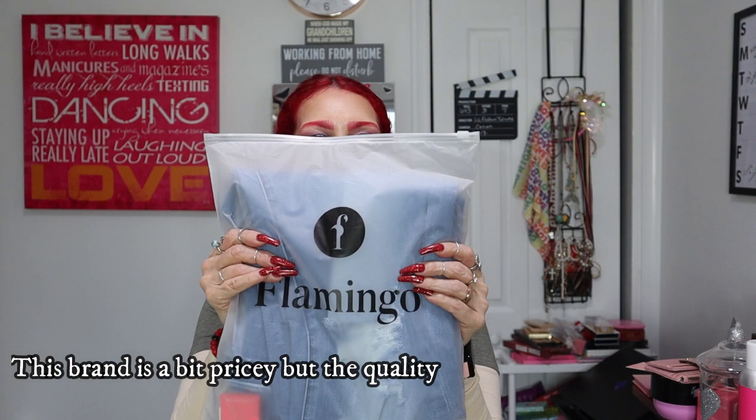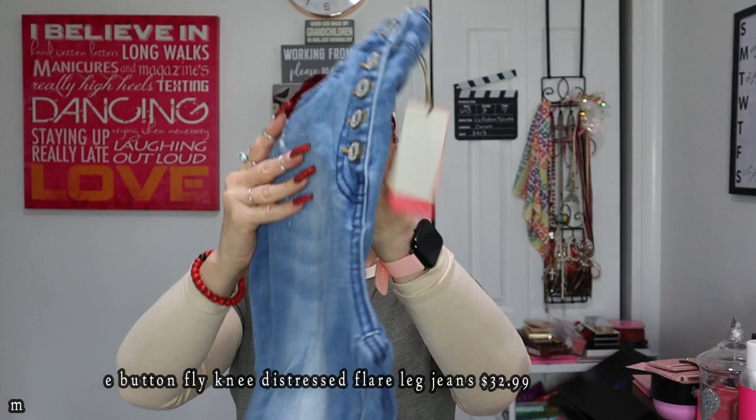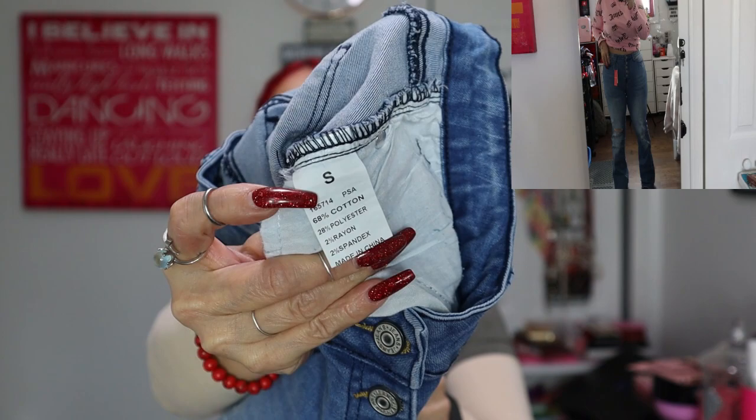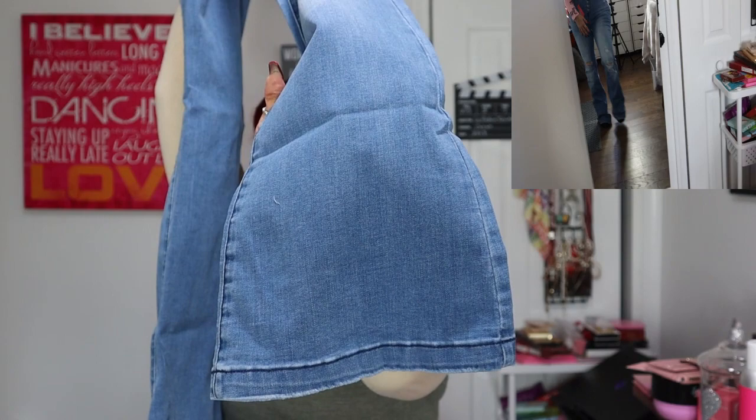So the first one — I love the blue bags they come in. They said they were very stretchy, and they're not lying, they are so stretchy. I got this in a size small, and they flare out — you can see the leg flares out.